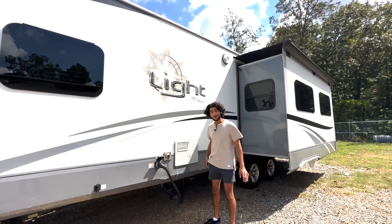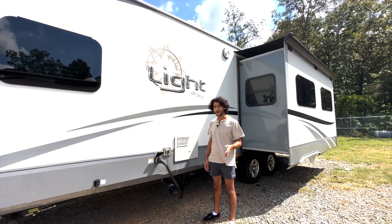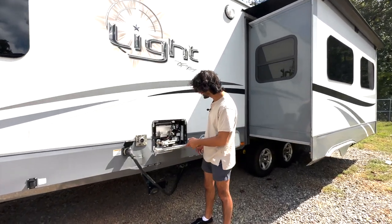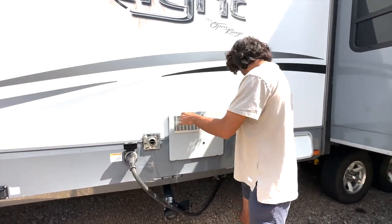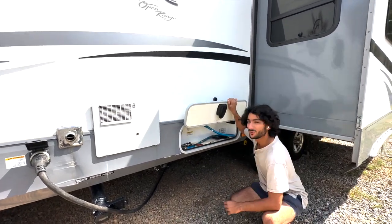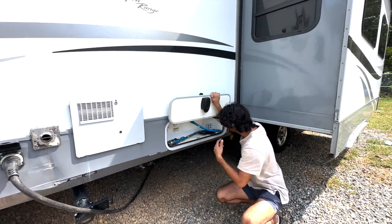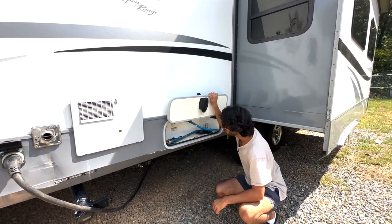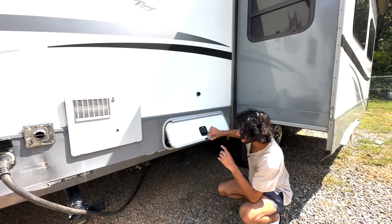Down here is our dump, where you'll dump your tanks. This has a 31-gallon black tank, a 57-gallon fresh tank, and a 50-gallon gray tank. This is our propane hot water heater — a six-gallon unit that also has an electric element, so you can heat it with no propane. We've got an outside shower here with a hose connected, connections for auxiliary satellites and cable, and a nice black tank flush.